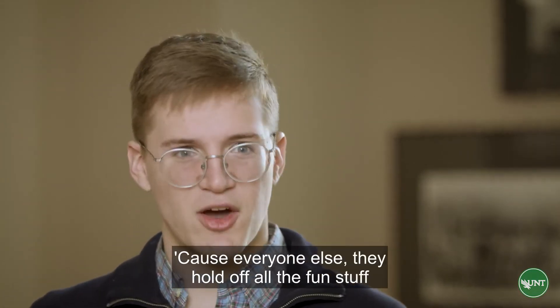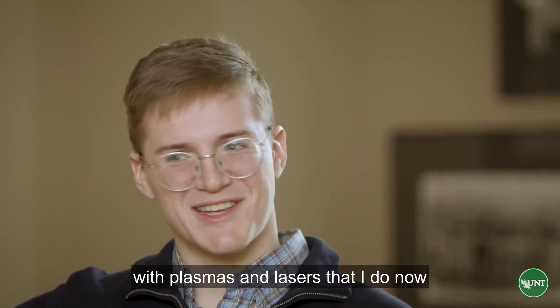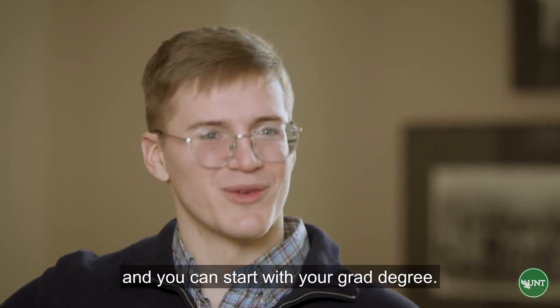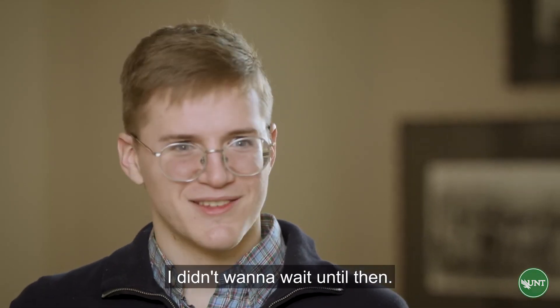UNT is still one of the very few that offer an undergraduate degree in materials science in the state of Texas. Everyone else holds off all the fun stuff with plasmas and lasers until you finish your undergrad and start your grad degree. I didn't want to wait until then, so I came to UNT.